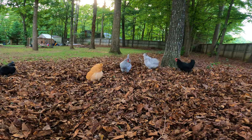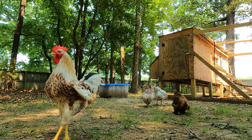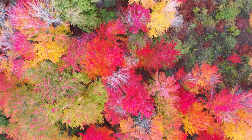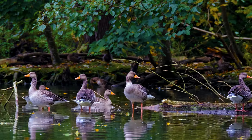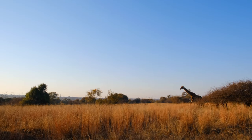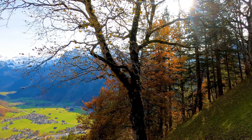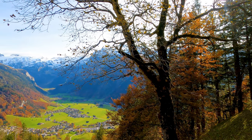So the next time you see a chicken scratching in the dirt, pecking at bugs, or clucking contentedly in your backyard, remember that these feathered friends are more than just barnyard animals. They're descendants of creatures that roamed the earth during the Jurassic period, and their extraordinary vision and vibrant world reminds us that there's so much more to these birds than meets the eye. It's a testament to the wonder and diversity of life on our planet, from ancient history to the colorful present.